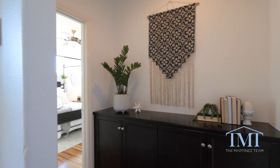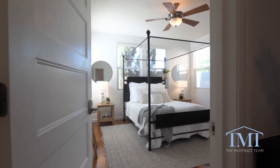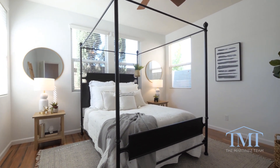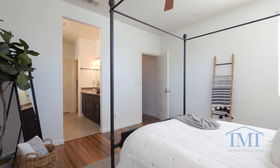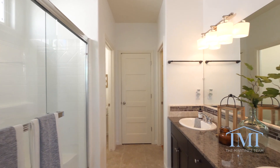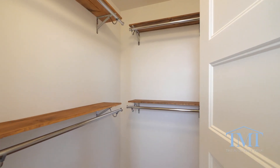As we make our way to the master suite, we cross built-in cabinets convenient for additional storage. The master suite has lots of natural light and feels soft and relaxing. The ensuite bathroom offers a seamless walk-in shower, dual sinks, and large walk-in closet.